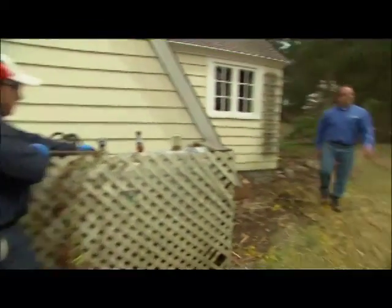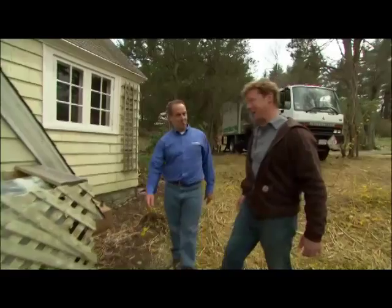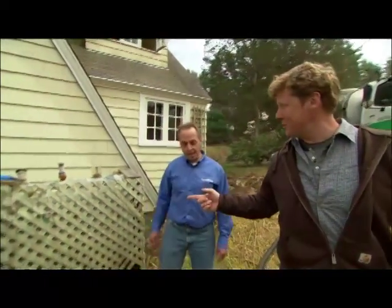Something else that is standing in the way of our addition is this old oil tank. Its removal is actually a job best left to a professional, which is why we brought you back, Kevin. You worked with us a couple years ago in East Boston. And you were telling me that homeowners actually try to do this themselves?